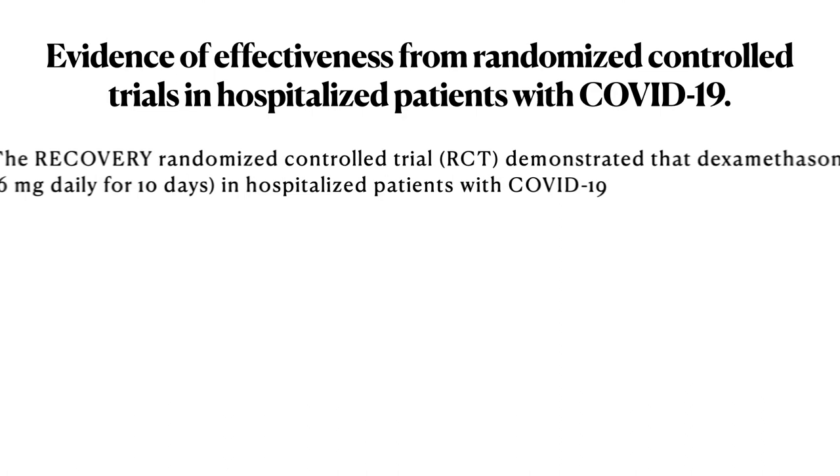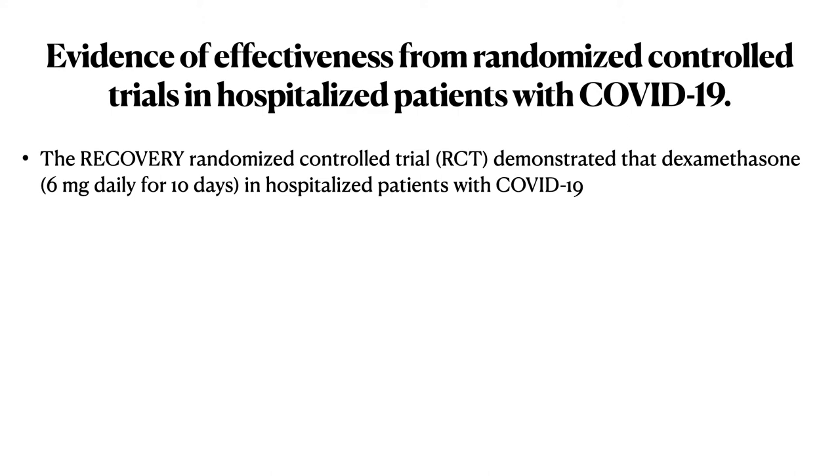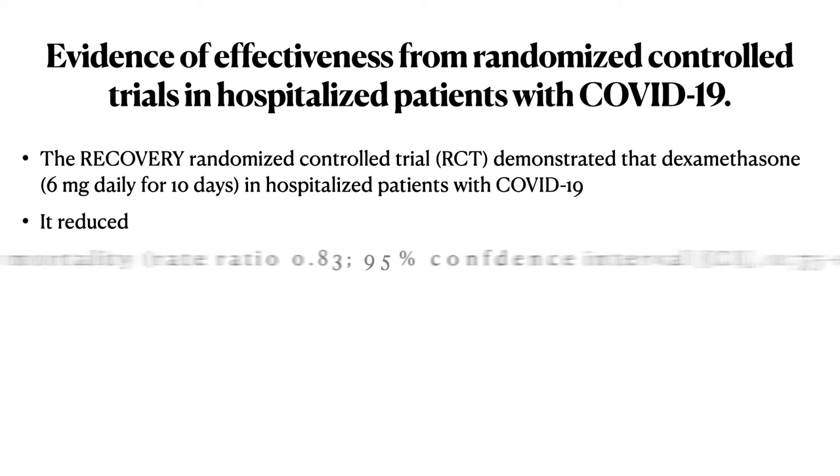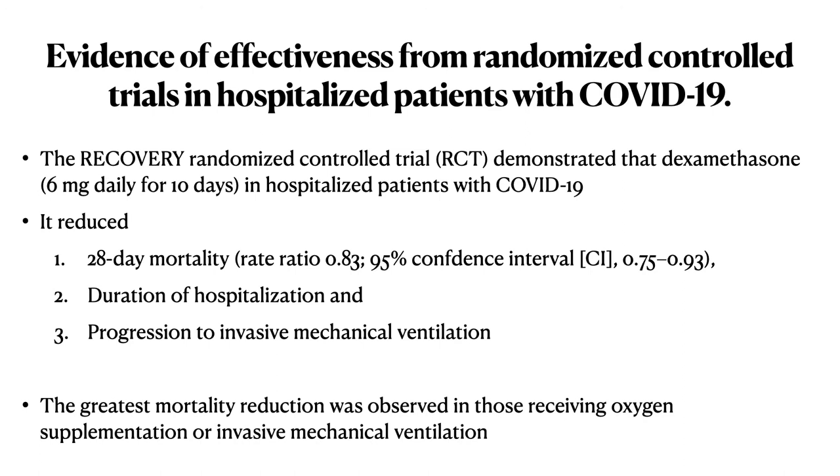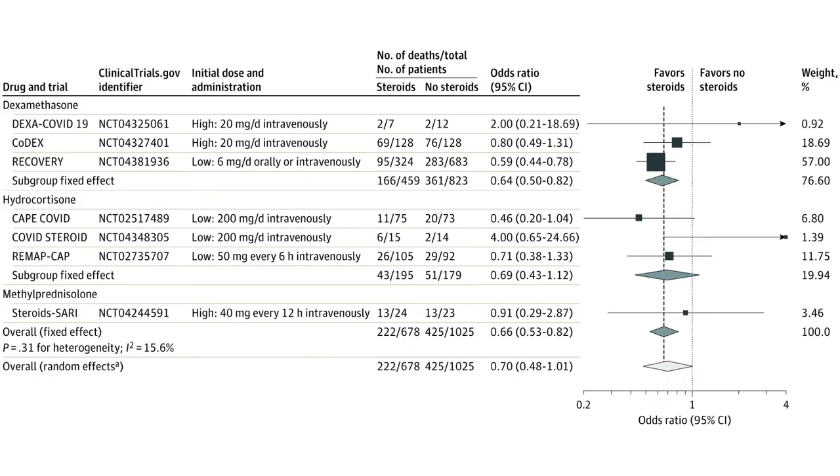The RECOVERY RCT demonstrated that dexamethasone 6 mg daily for 10 days in hospitalized patients with COVID-19 results in reduced 28-day mortality, duration of hospitalization, and progression to invasive mechanical ventilation. The greatest mortality reduction was observed in those receiving oxygen supplementation or invasive mechanical ventilation. These findings were further supported by a meta-analysis by WHO which showed the benefits of corticosteroids in COVID-19 ARDS.